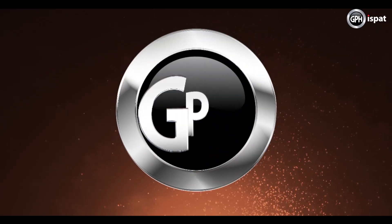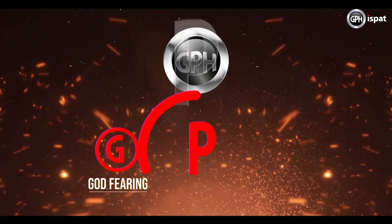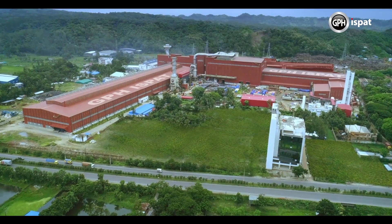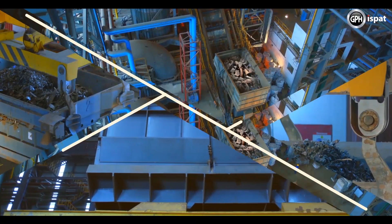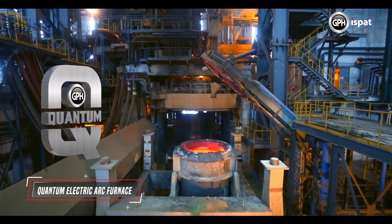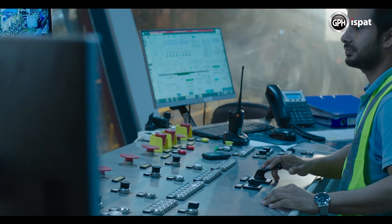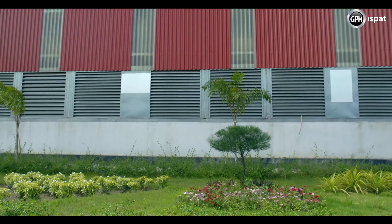GPH is powered by three motors: G for God-fearing, P for plain living, and H for high thinking. GPH Ispat has introduced the most advanced technology in the history of steel making in Bangladesh — the quantum electric arc furnace. GPH Ispat is the first in Asia to have this world's best technology.